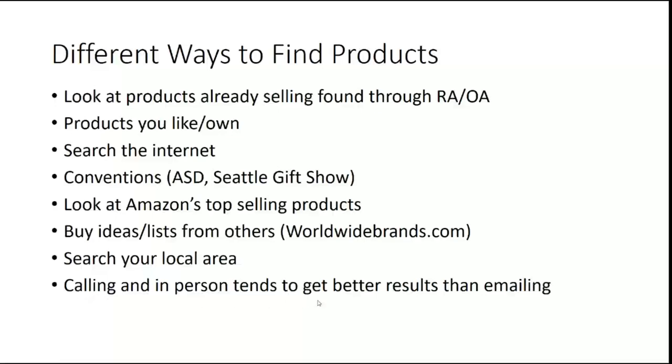Calling in person tends to get better results than emailing — this is a tip I've received and I stand by it. If you are just blanket emailing several companies, your chances of getting a good result are less than if you called and said, 'I am looking for whoever's in charge of your wholesale department and how to set up an account with you.'